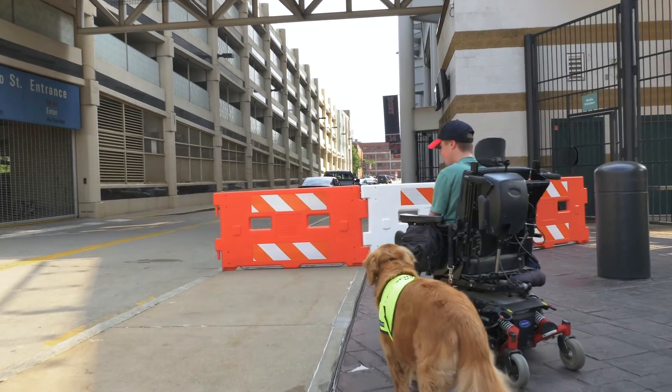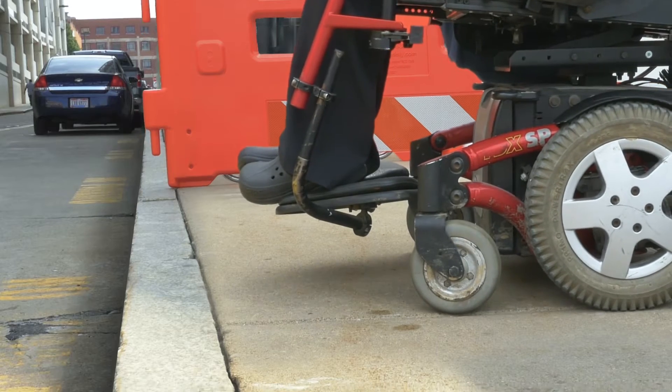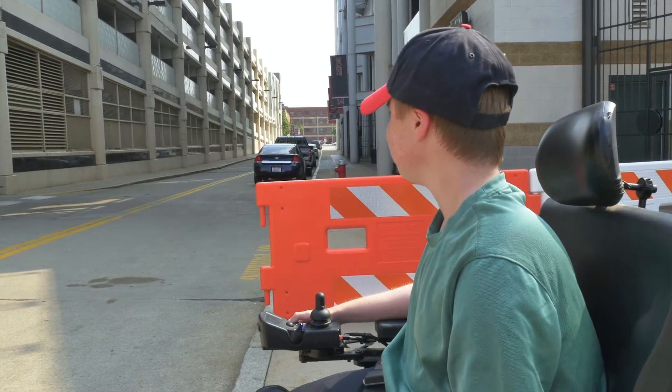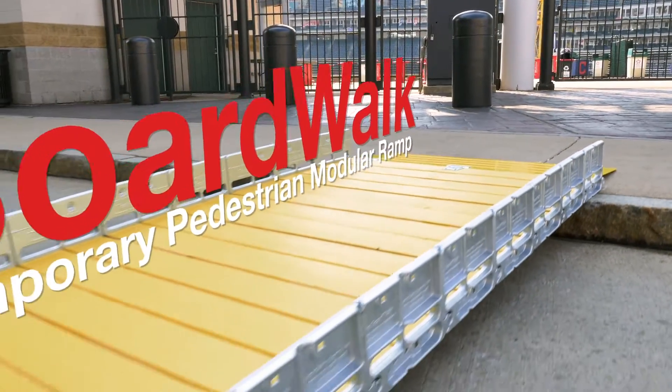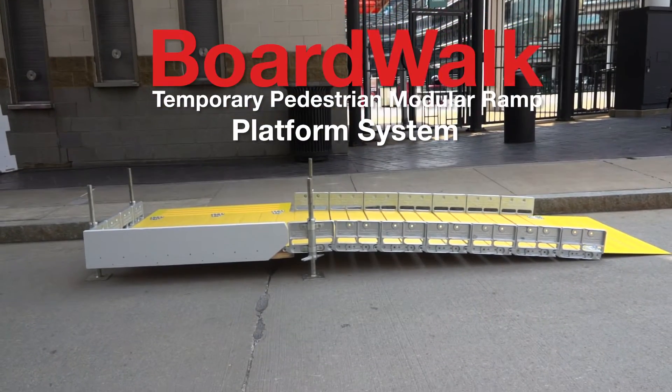Lack of accessibility can be a real problem, especially to anyone with mobility issues. But don't worry, Plastic Safety Systems has your back. Introducing the Boardwalk Temporary Pedestrian Modular Ramp and Platform System.